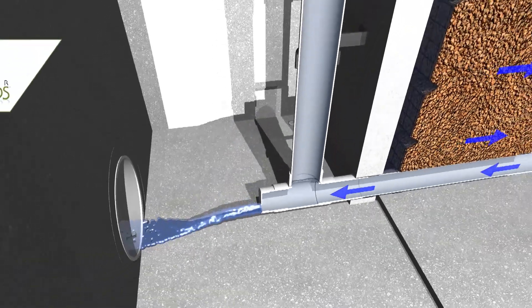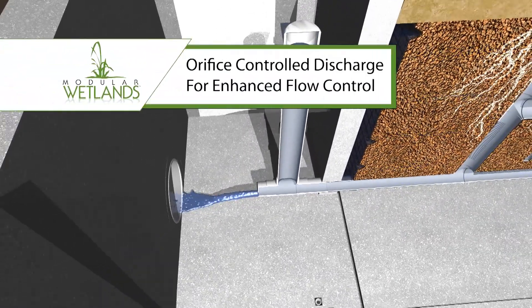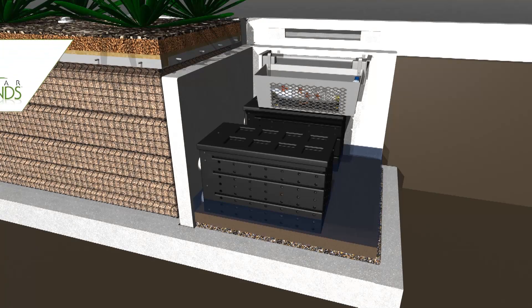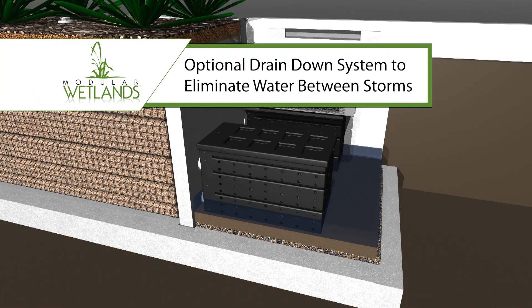Another feature is the orifice control discharge for enhanced flow control, which virtually eliminates clogging while improving performance. Here in the discharge chamber, an optional drain-down system can be added to help eliminate water between storms.